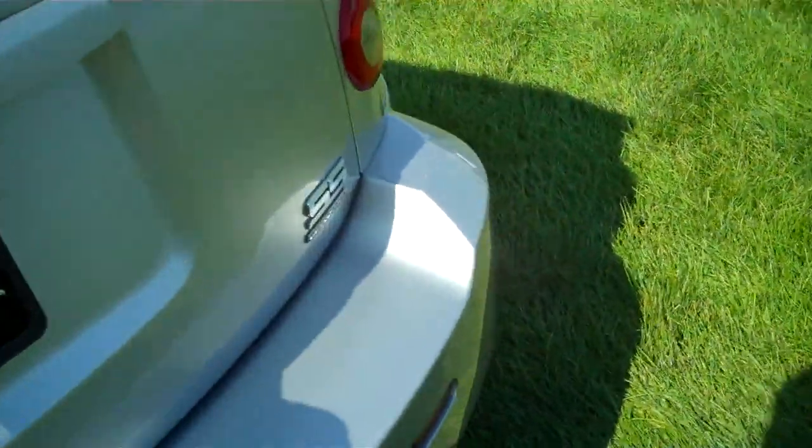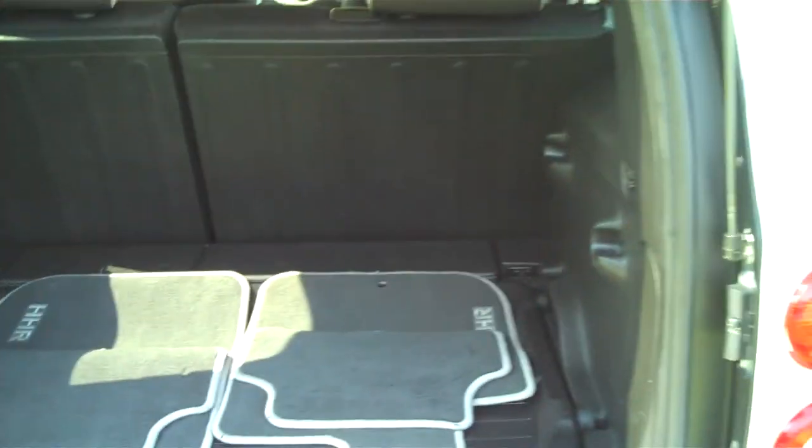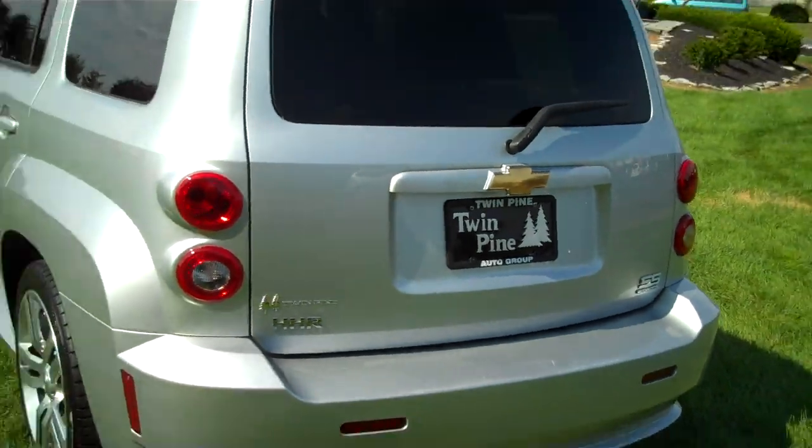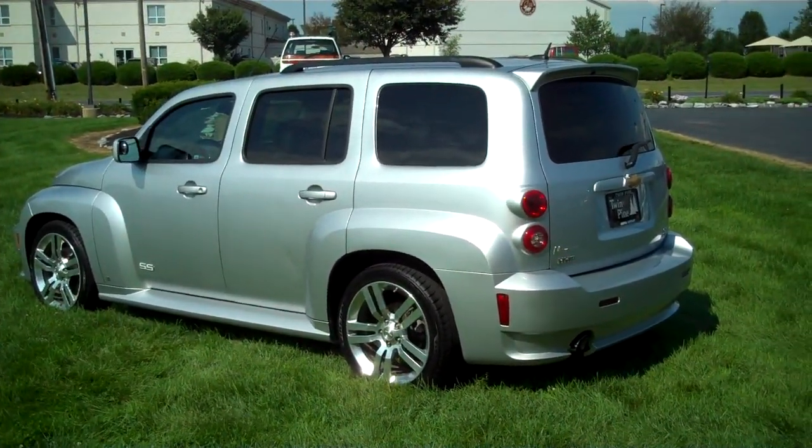We're going to take a look in the back. It's very spacious and equipped with a cargo management system. You can have a tray underneath with a storage compartment, or move the tray up to different positions for a bit more cargo management. And that is the 2009 Chevy HHR SS. Thanks for watching.